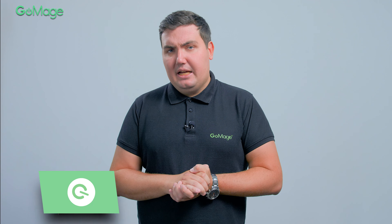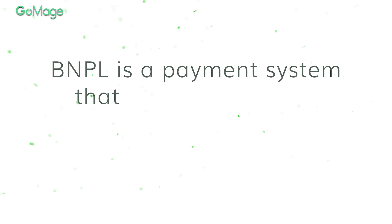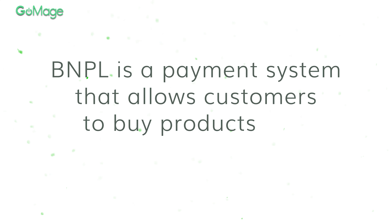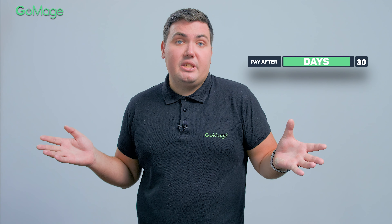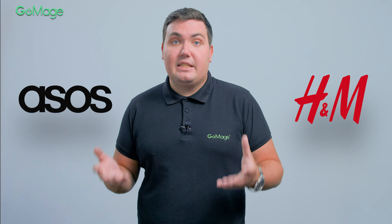Let's start with the basics. What is buy now, pay later, or BNPL? The name is self-explanatory. BNPL is a payment system that allows customers to buy products now and pay for them later. There are different payment options: customers can divide the costs into a few equal parts and pay interest-free installments, spread the costs with monthly payments, or even pay 30 days after they receive their order, just like H&M and SS do. Buy now, pay later is a lifesaver for customers when they don't have the whole sum at the moment.